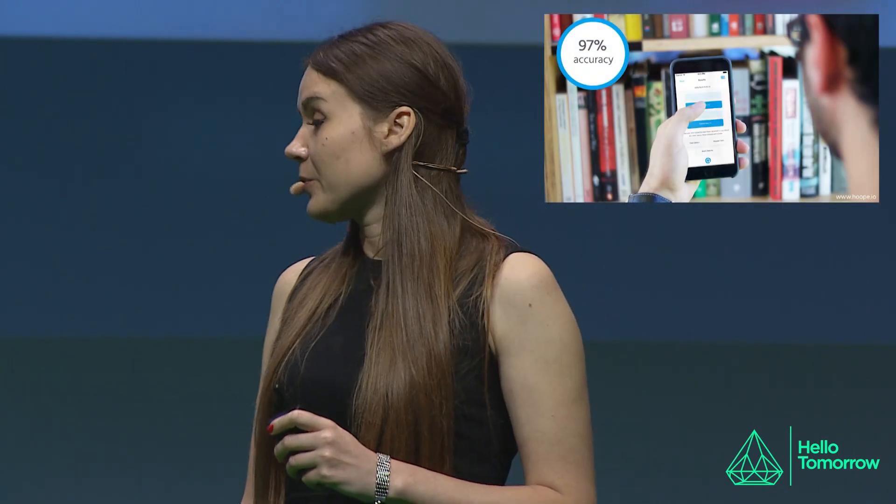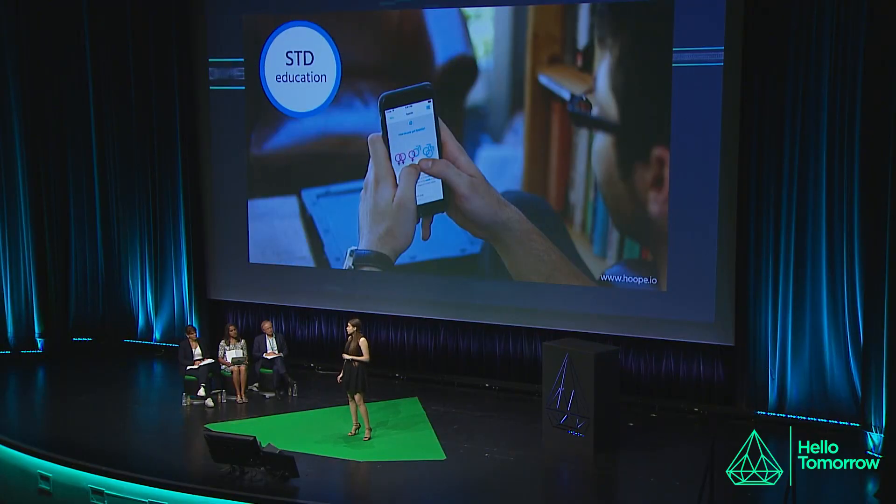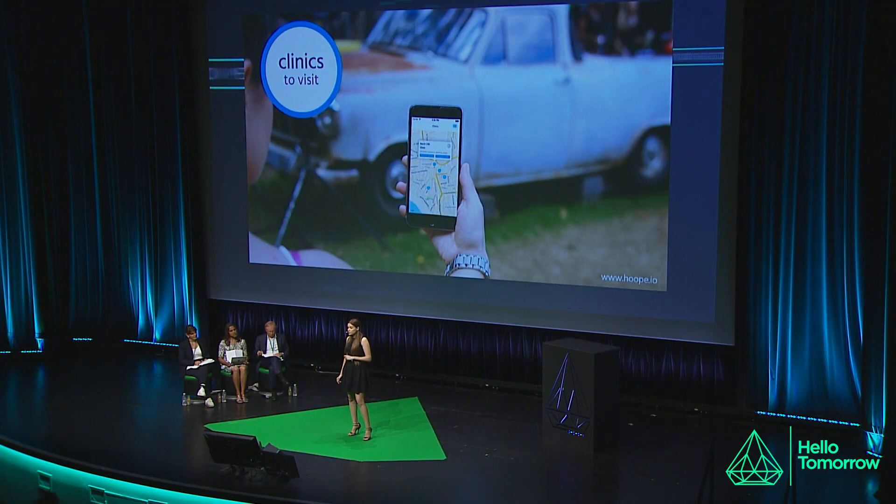Just put Hoop on your thumb, press the button, and in 30 seconds you will get results in your Hoop app. In the app, you will find results with 97% accuracy, which is the industry's gold standard. You will also get access to educational information about STDs and other risks, and personalized recommendations based on your test results.